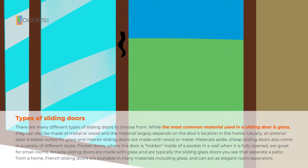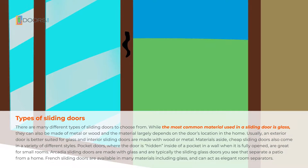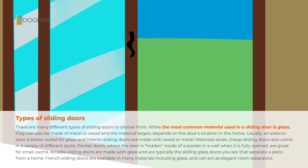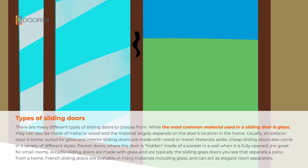Types of sliding doors. There are many different types of sliding doors to choose from. While the most common material used in a sliding door is glass, they can also be made of metal or wood, and the material largely depends on the door's location in the home. Usually an exterior door is better suited for glass, and interior sliding doors are made with wood or metal.